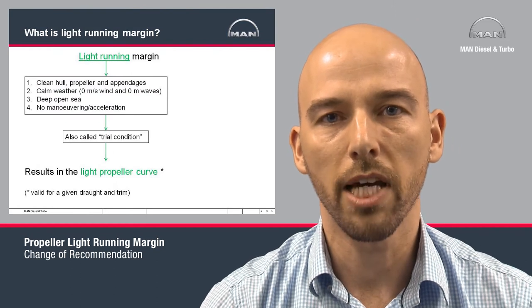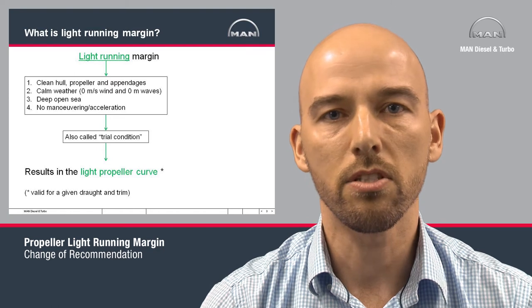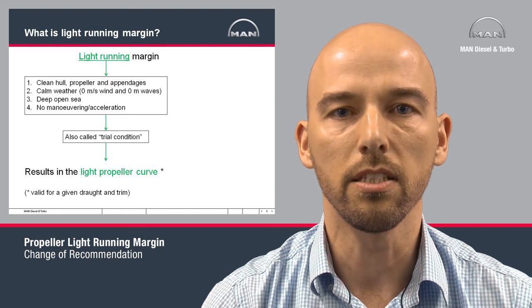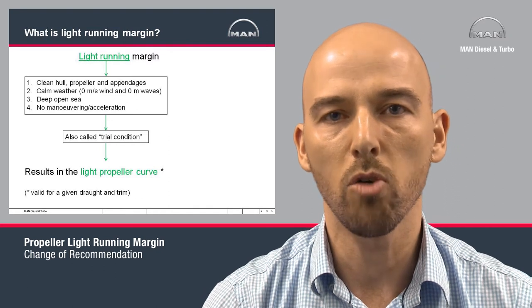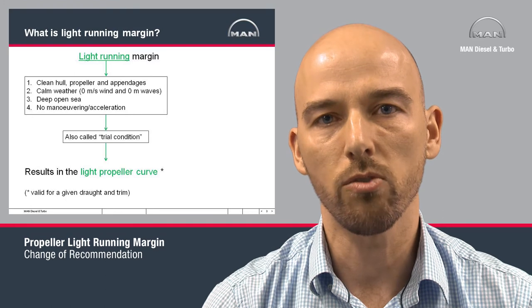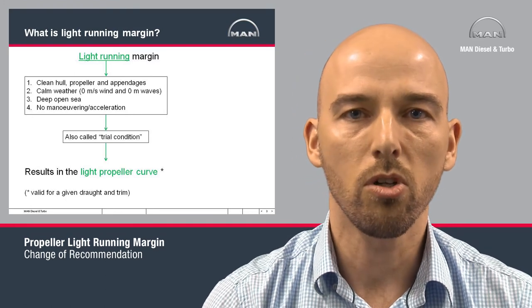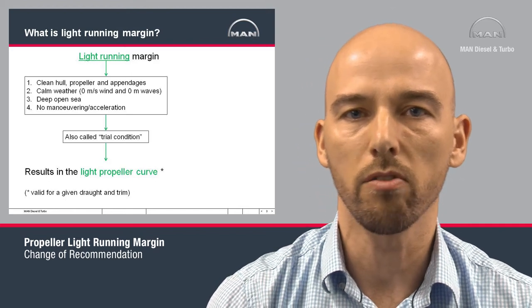If we look at the first part of the term 'light running margin,' then light running means when a ship is sailing in calm weather with a clean hull at deep open sea and does not do any maneuvering or acceleration. This is also called the trial condition, and the result of sailing in such conditions is the light propeller curve.